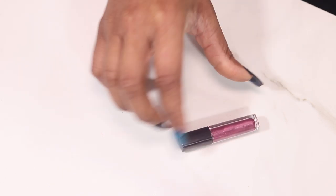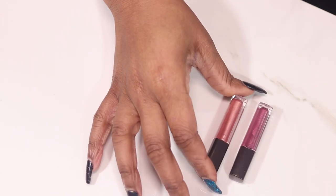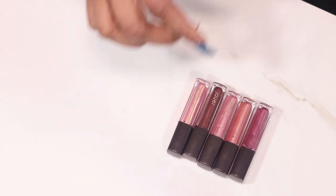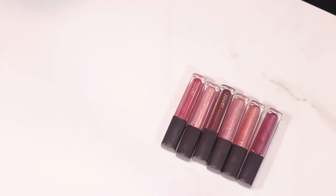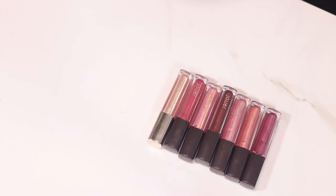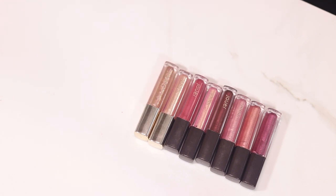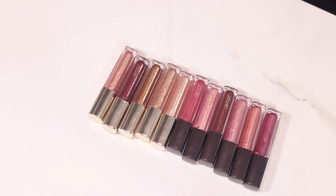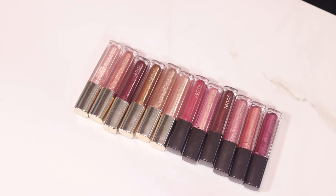I'm a big fan of minis, so if I can get minis in lip colors I will. One Ofra I forgot: Coco Island. These are some Jouer minis: Snapdragon, Praline, Citronnade, Rose, Clove, Papai, Bronze Rose. These are lip toppers but we'll include them since they're kind of like lipsticks: Skinny Dip, Rose Gold, Tan Lines, Sugar Plum, Stardust, San Tropez, Frostbite.